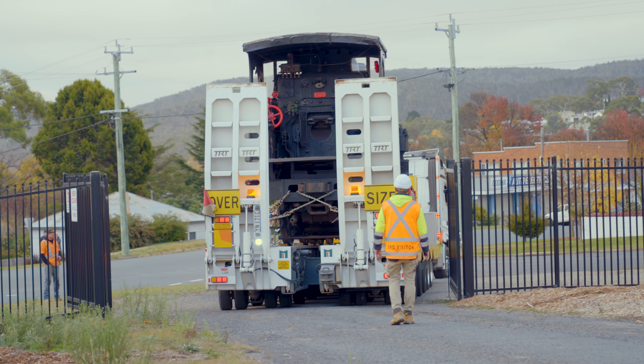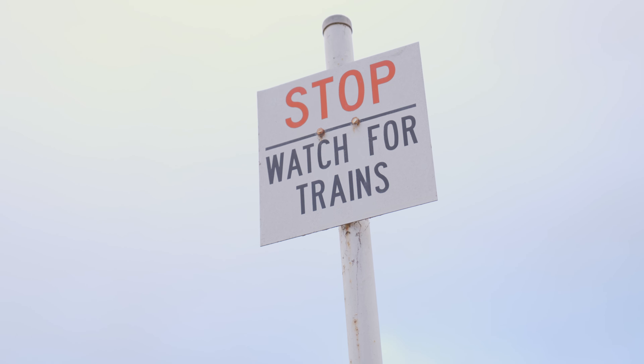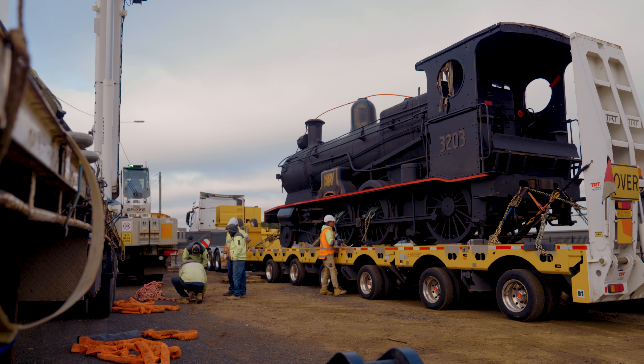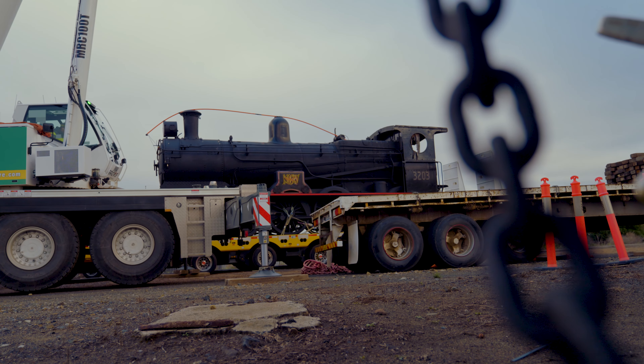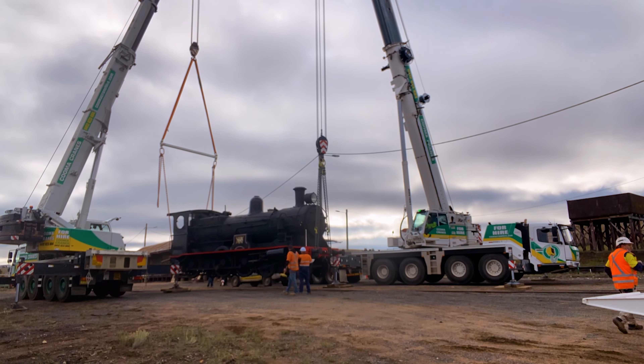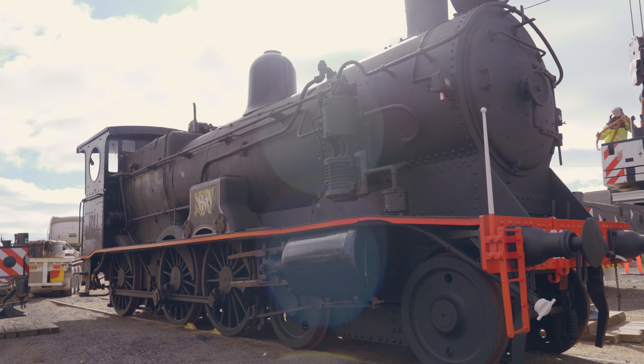This is a huge moment for the museum here down at Cooma to finally have a steam locomotive back in Cooma in the precinct for the first time in almost 35 years. It's going to go a long way to helping us tell the story of heritage railway down here at Cooma. The 32 class locomotives were a mainstay on this line for close to 100 years, so very important to the story down here, and we're really looking forward to showcasing it to all of our visitors.